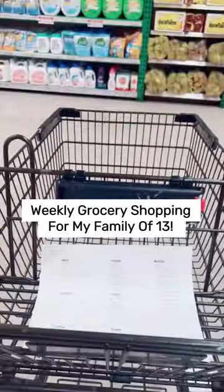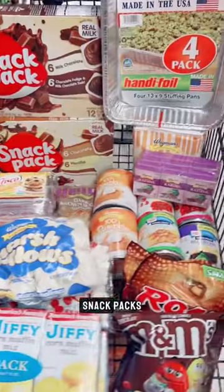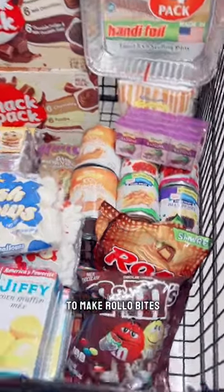Weekly grocery haul for my family of three and two dogs. This week includes snack packs, baking supplies, and stuff to make Rollo Bites.